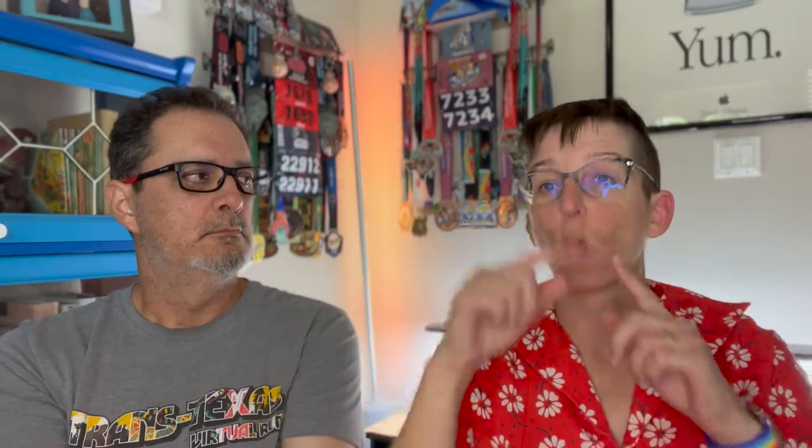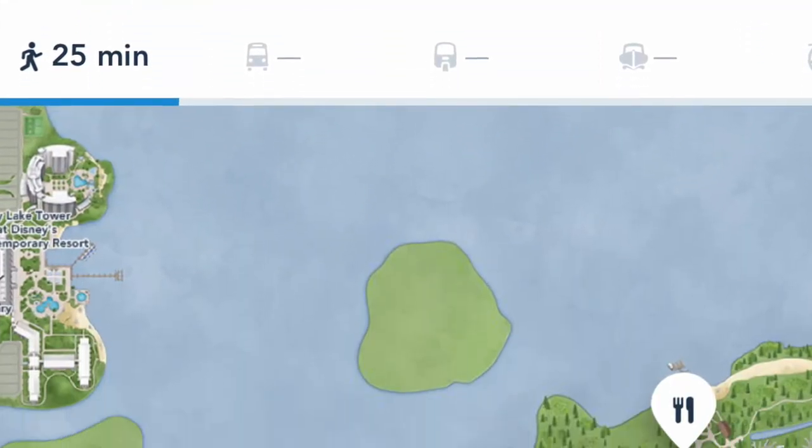We had hoped we might be able to run from Wilderness Lodge to Fort Wilderness — there used to be a running trail connecting those two, but it was closed when they started working on the Reflections resort that didn't happen. I was fiddling around on the Disney World app and saw that if I asked for directions from Wilderness Lodge to Fort Wilderness, it told me to walk there — so maybe this trail actually exists.